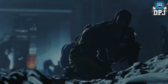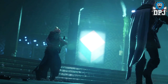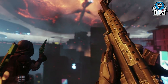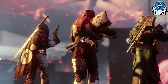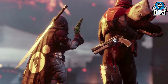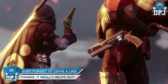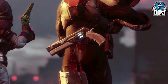Moving on, we arrive at a part in the trailer where guardians are preparing for a fight. In this shot we see that beautiful Eight-Shooter the Hunter on the left is holding — does it look a different color from last time? When it pans back to a full body view, we see a few interesting things: firstly that sword on the Hunter's back looks great, and also that awesome FWC hand cannon on the Titan's back looking truly epic.